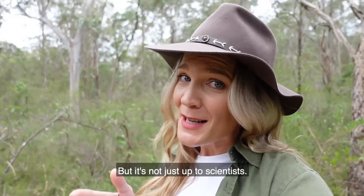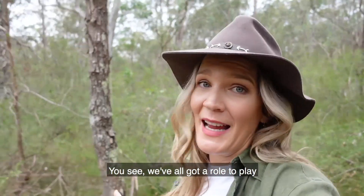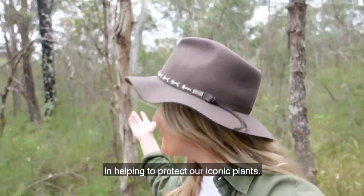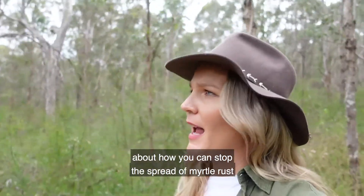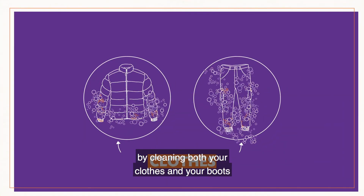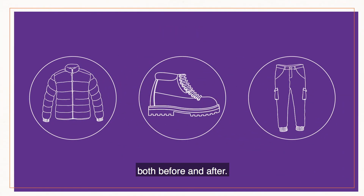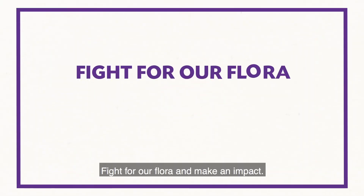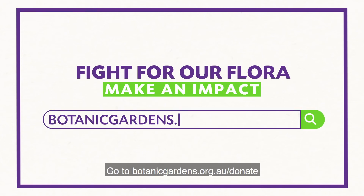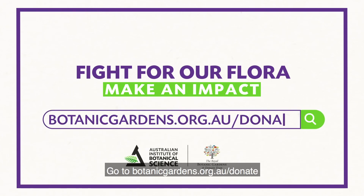But it's not just up to scientists — we've all got a role to play in helping to protect our iconic plants. The next time you go on a bushwalk, have a think about how you can stop the spread of myrtle rust by cleaning your clothes and boots both before and after. If you'd like to do more, you can support the work of the Australian Institute of Botanical Science with a donation via their website. Fight for our flora — go to botanicgardens.org.au/donate to help protect our plants and our future.